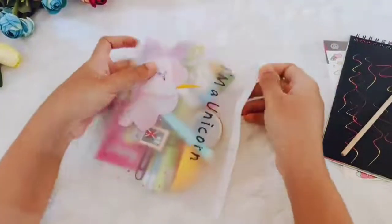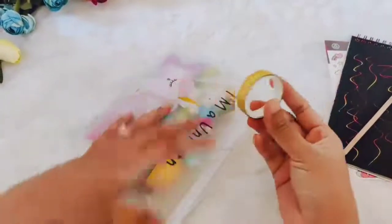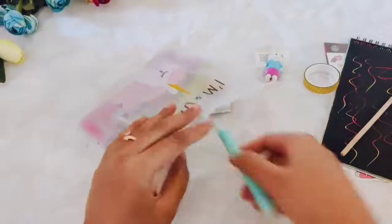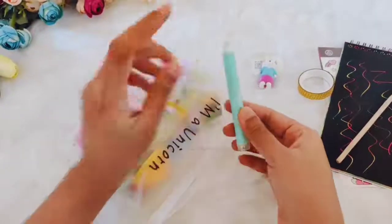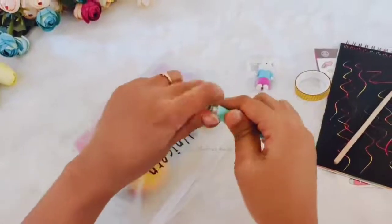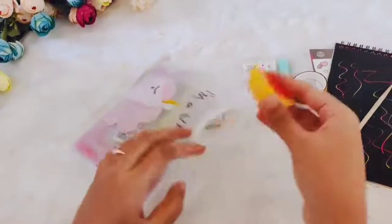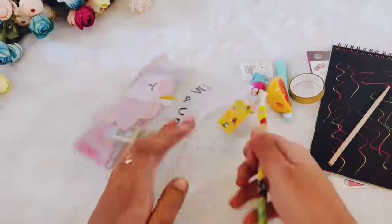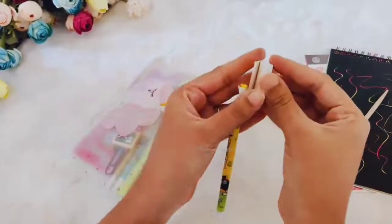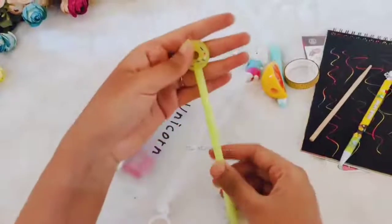There are a lot of products hidden in this pouch. One deco tape. One rabbit eraser. This is a highlighter cum stamp — one end has a highlighter and the other end has a cute stamp. Fruit sharpener. A pencil with a cute note attached to it.